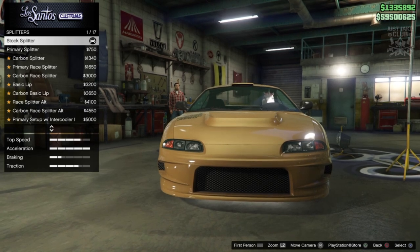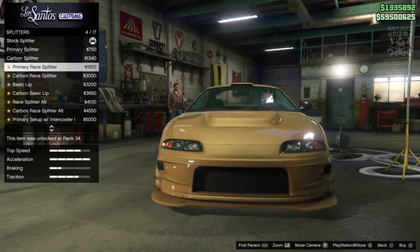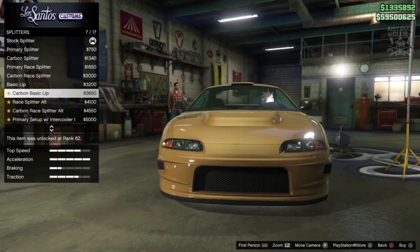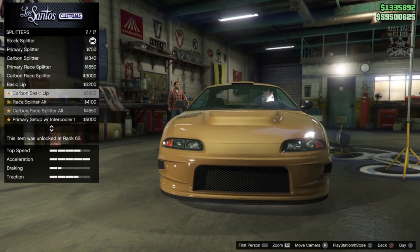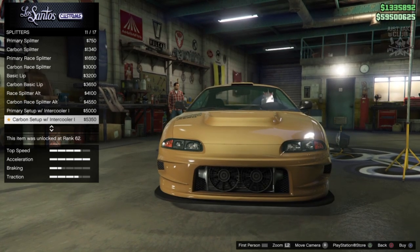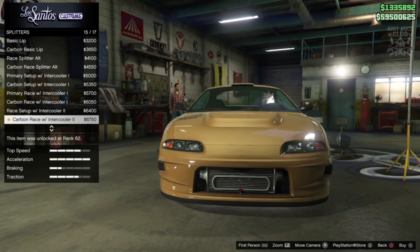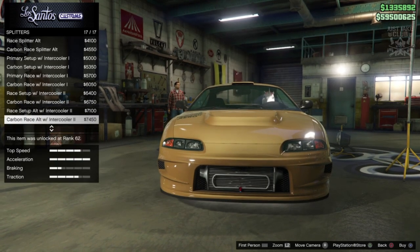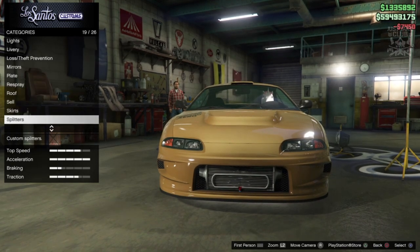Then we get a separate splitters option, which is completely different because usually splitters come with the bumper choice. We've got a primary, carbon version, basic, extended — I think it's got to be a carbon one so it matches the wing mirrors. My favorite is the carbon race splitter. Then one of the options also gives us an intercooler — it's in the splitter category which makes no sense but I love it. I'm going to go with the Carbon Race Alt with Intercooler.